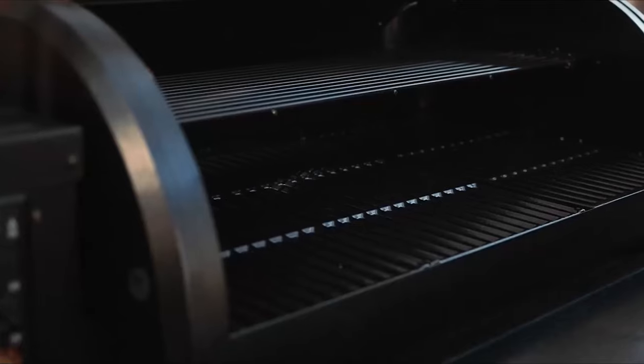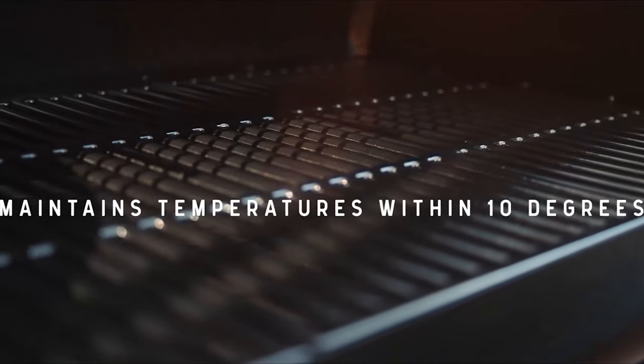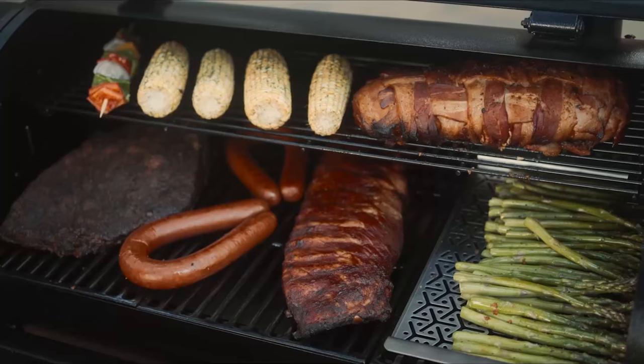Inside the firebox you'll find two durable high-quality grids with plenty of space to load up all your favorite dishes for your next gathering.